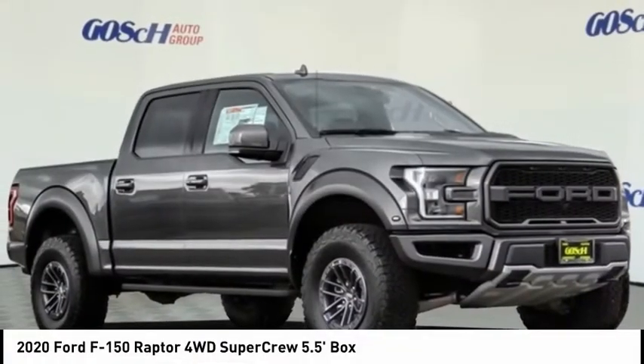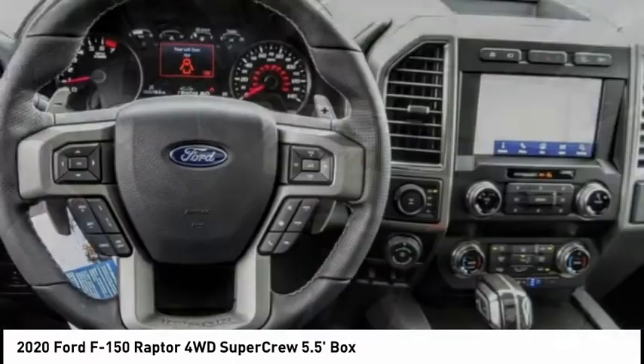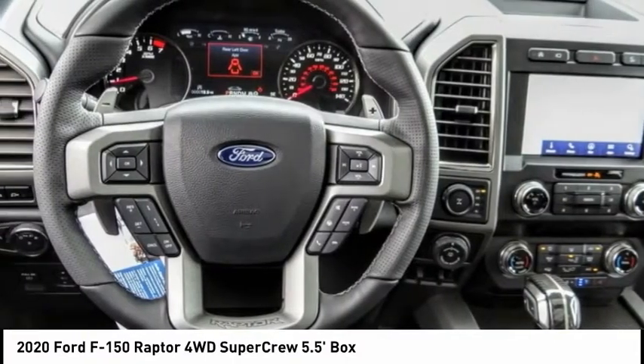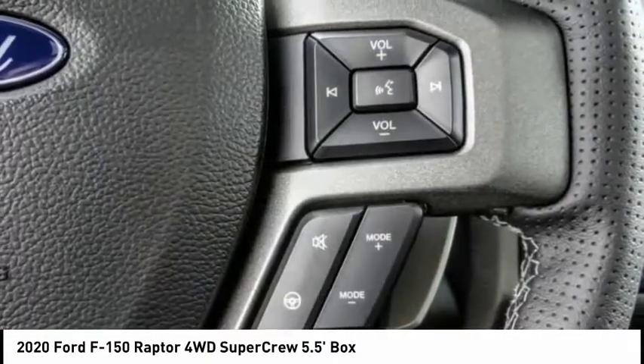We are pleased to show you the 2020 F-150. A Ford F-150 knows how to handle any situation. It's built to follow orders, no whining, and is priced below $85,000.